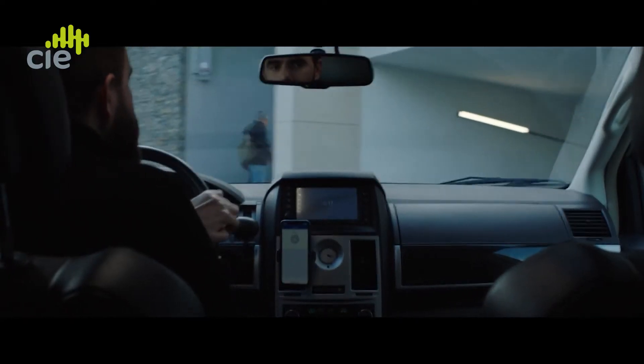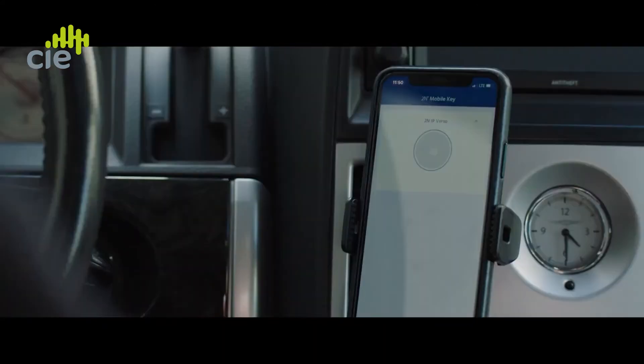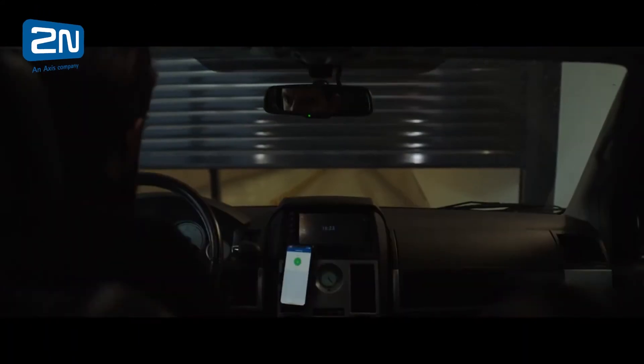Keyless is where we're going, and keyless via smartphone is really the big growth area. Contactless and WaveKey fits that model perfectly.